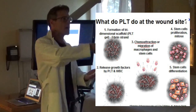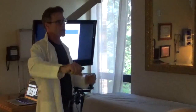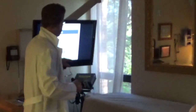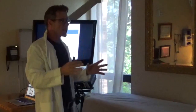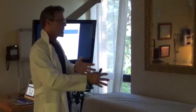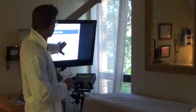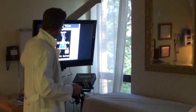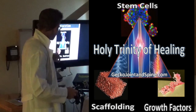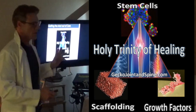Think of the growth factors like sergeants and the stem cells like foot soldiers — they don't know what to do unless they're told. There are hundreds of different kinds of growth factors that tell stem cells different things: turn into cartilage, turn into hair, turn into tendon, turn into skin. The growth factors recognize what's around them, and the different stresses on the graft are going to dictate how healing occurs. This is what we call the holy trinity of healing: stem cells, a scaffold, and growth factors — we need all three for good healing.